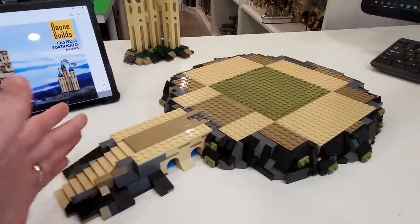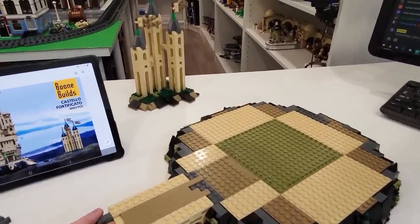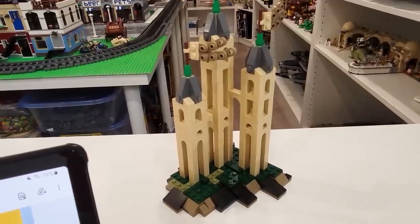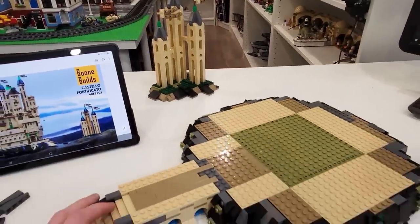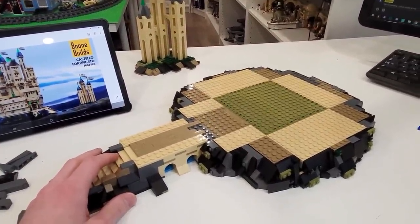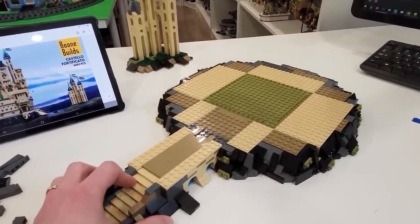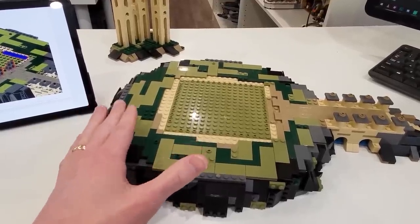I wanted to show you the base before we start adding the structures to the top of it. The first thing we did was actually build these little mini towers right here. No time lapse for this, but we will build the entire thing and then complete our review later on in this video. Now we've tiled our base, and it's looking fantastic.